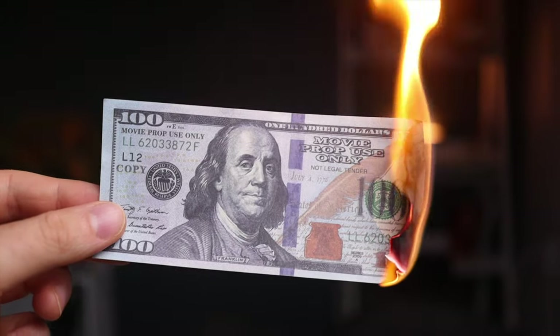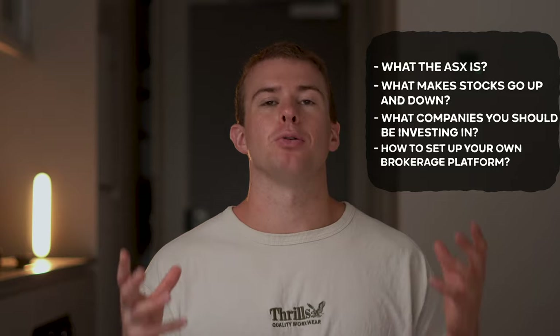It seems like you need hours of spare time and lots of experience, and of course there's the very real risk that you might lose your money as well. During this video we'll be answering all of these questions and showing you exactly what the Australian stock market is, why stocks go up and down, what companies you should be investing in, and exactly how to set up your own brokerage platform and make your first investment.